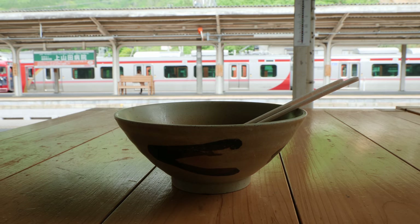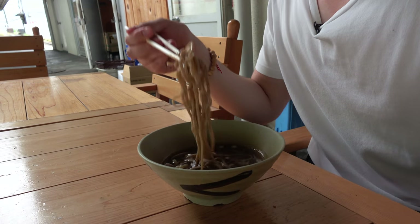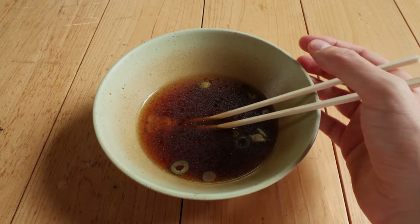Soba noodles are Nagano Prefecture's speciality, and the good thing about them is they're not expensive. For example, the ones I had just now here at the station were just 450 yen — around 4.50. They are the perfect size to fill your stomach up a little bit and get the energy back you need. With that, I hope you enjoyed this video. Thank you for watching and see you next time.